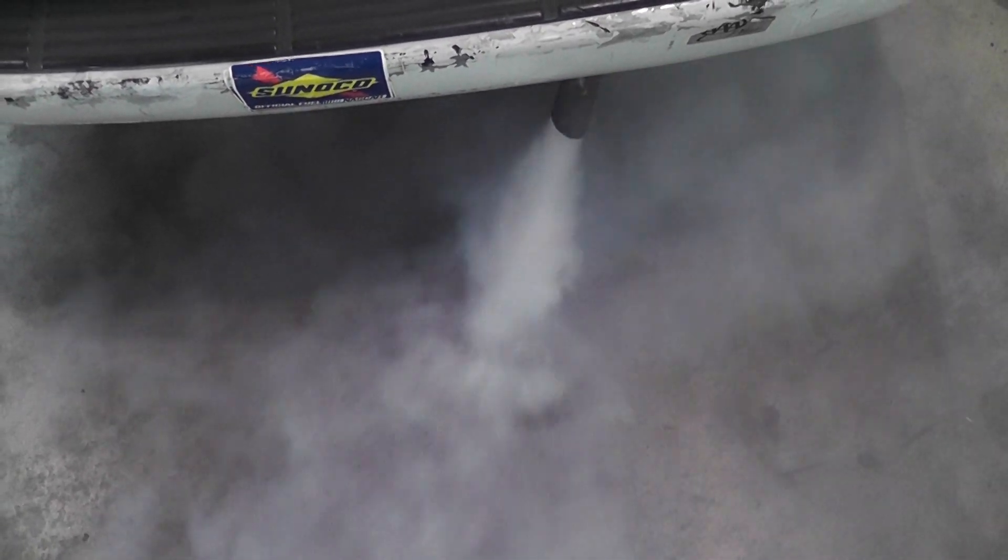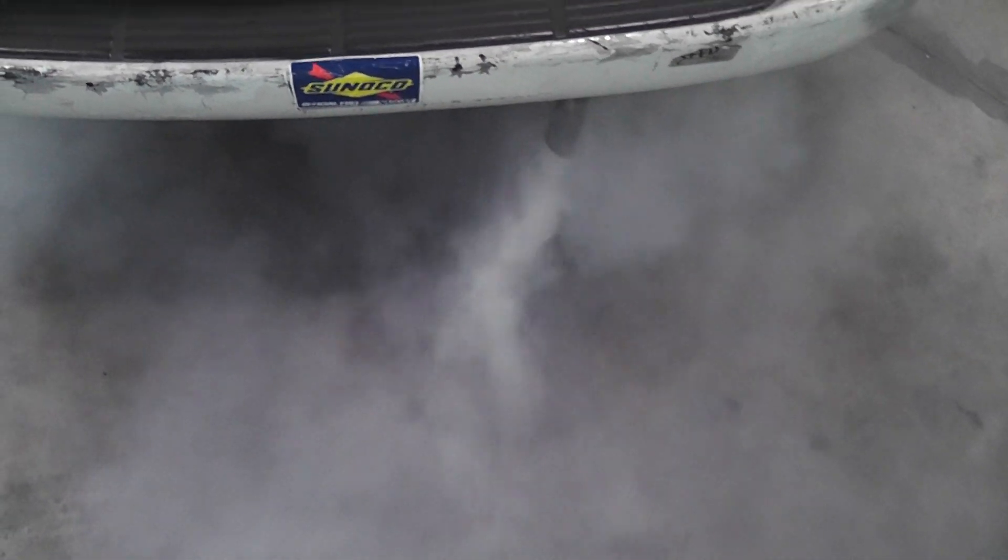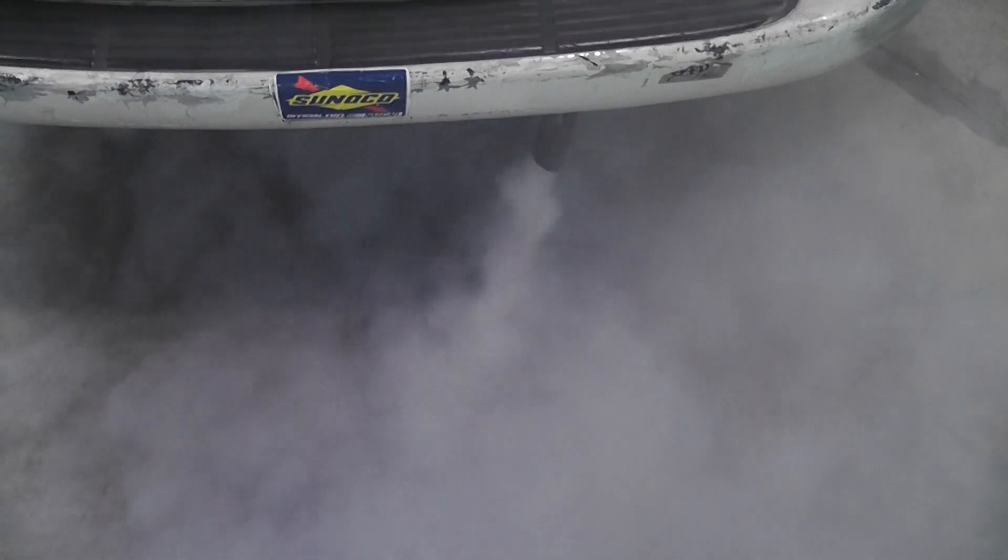White smoke — what everybody says is a bad head gasket. This has a number five injector that is stuck open. This is what raw fuel looks like coming out of the tailpipe, guys. Let it idle — you can't mistake it. White smoke does not always mean head gasket. This is raw fuel from a stuck open number five injector.